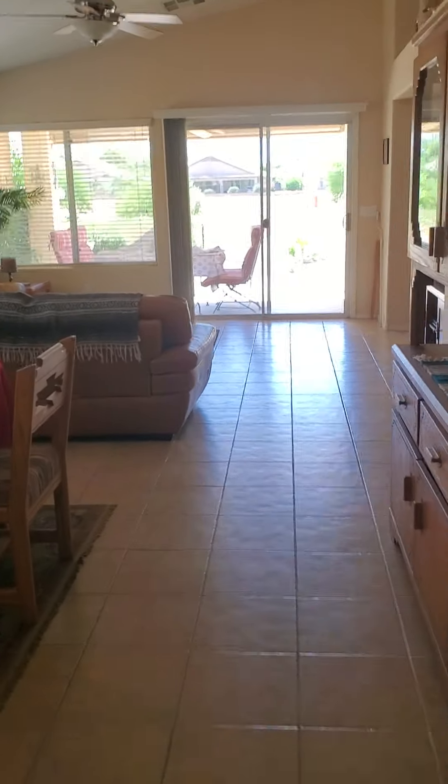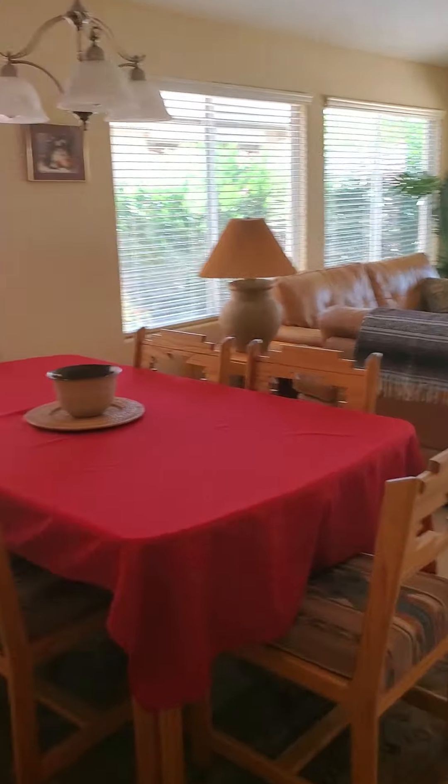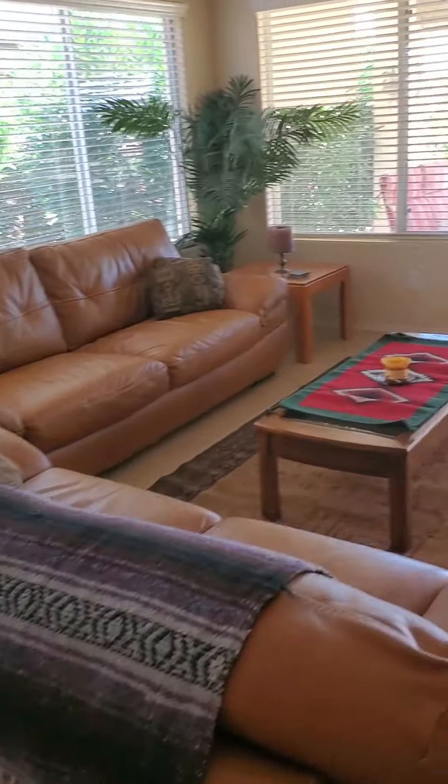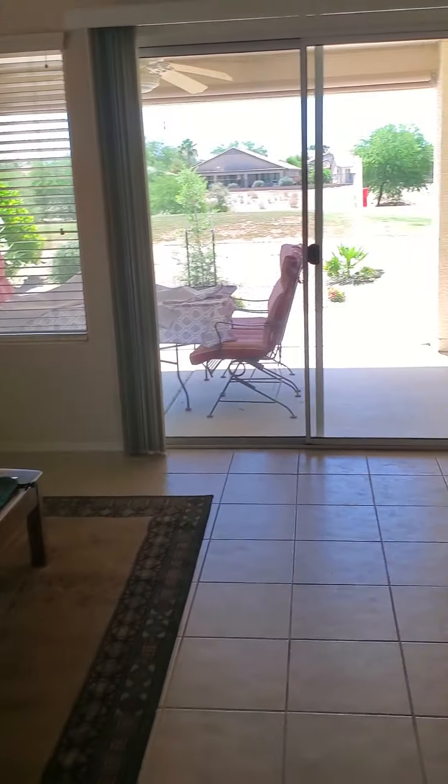Walking into the great room. Now remember, all this furniture stays. So this looks pretty good, actually.